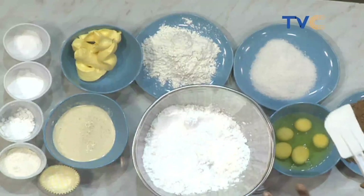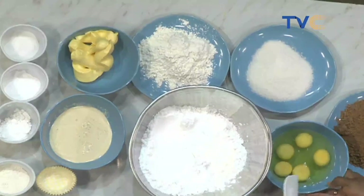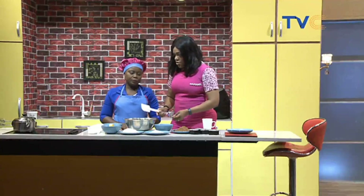We also have cake flour here — so we have two types of flour. The all-purpose flour is for working the surface, but cake flour is the major one for the recipe. Of course, we have the eggs and cocoa powder. The first thing we need to do is cream the butter.